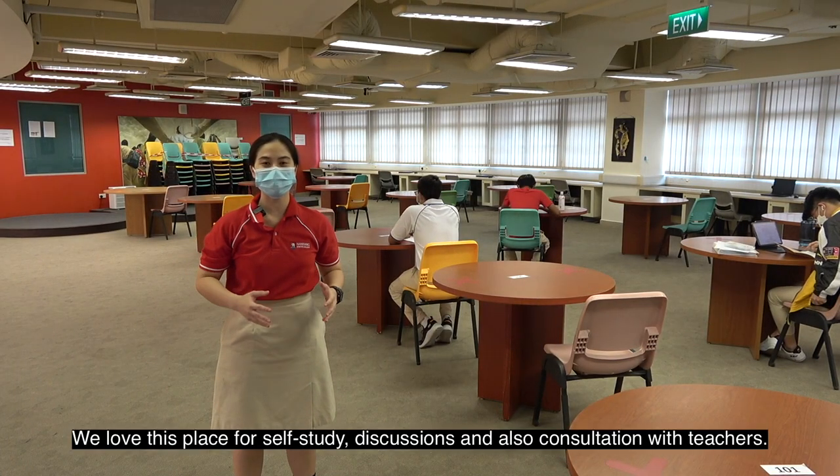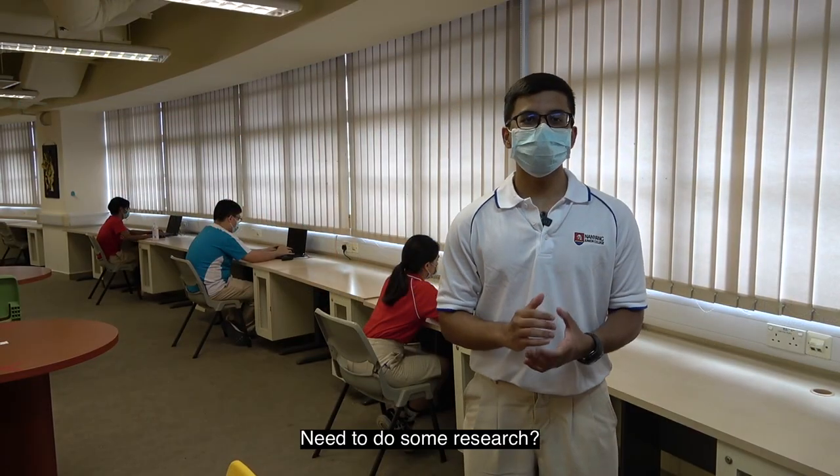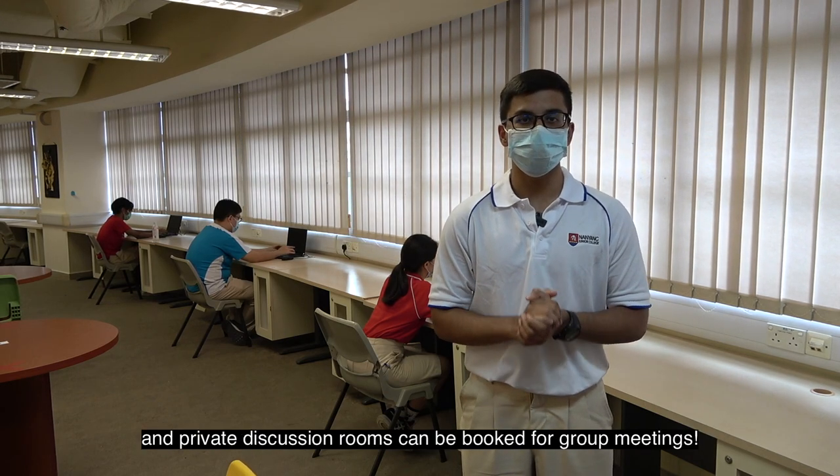We love this place for self-study, discussions, and consultations with teachers. Need to do some research? No worries — computers are available for our use, and private discussion rooms can be booked for group meetings.